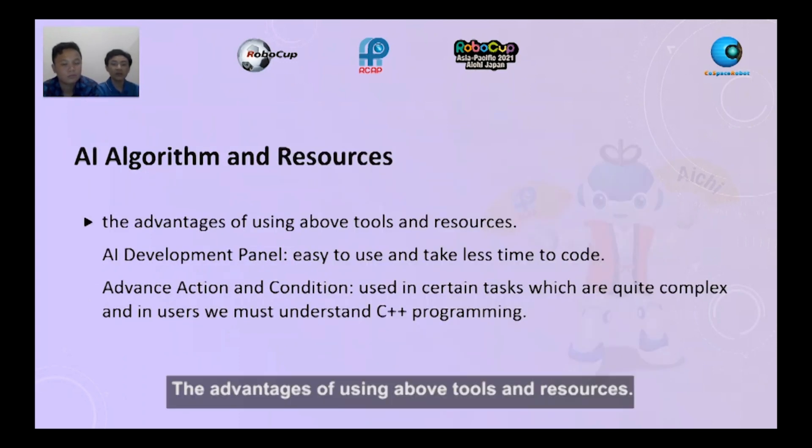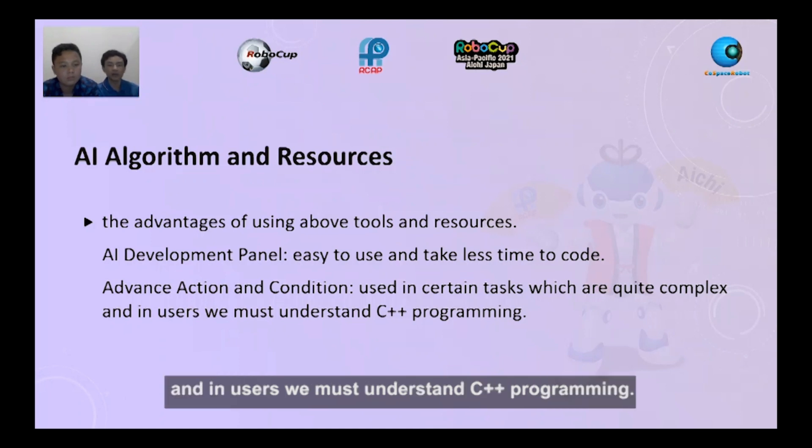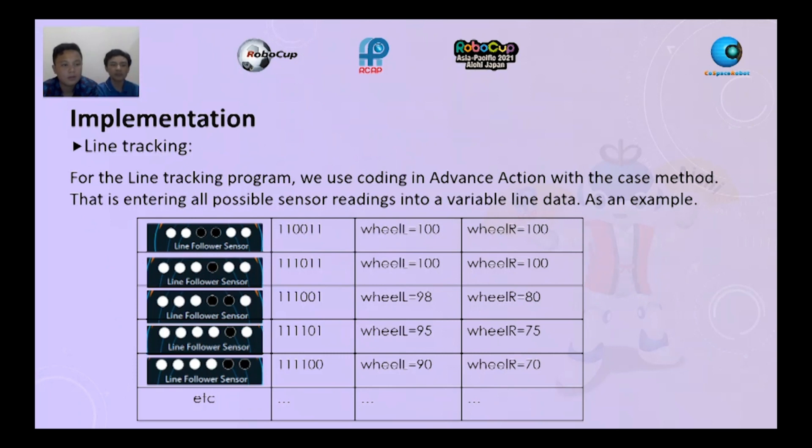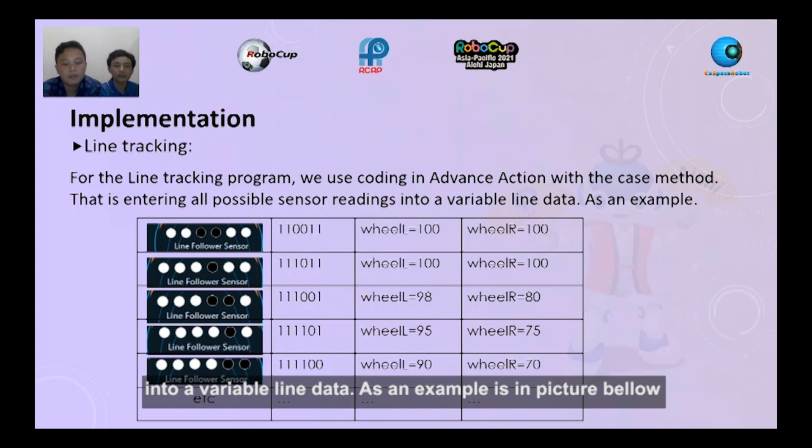And this is the picture of using RGB and ultrasonic sensor. The advantage of using the above tools and resources: the AI development panel is easy to use and takes less time to code. Advanced action and condition is used in certain tasks which are quite complex, and the user must understand C++ programming. Now we talk about implementation. For the line tracking program, we use coding in advanced action with the case method, entering all possible sensor readings into the variable line data. As an example, this is shown in the picture below.